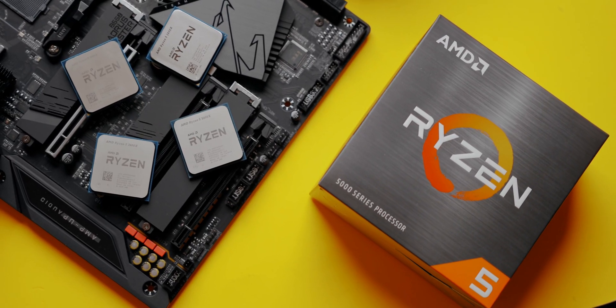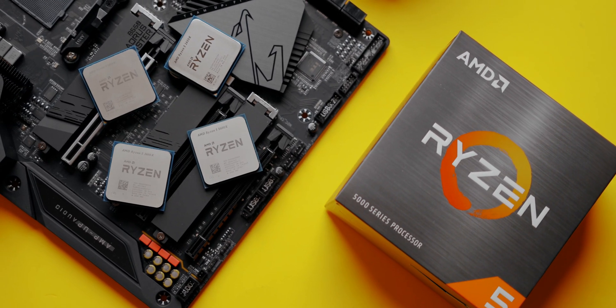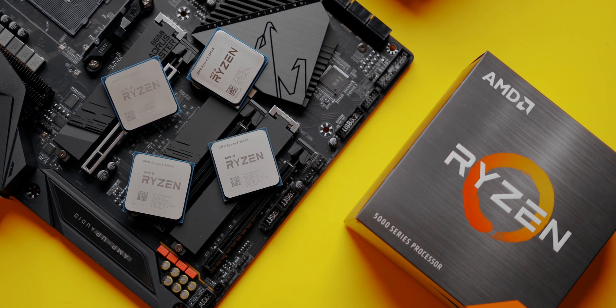That conversation got us thinking about the upgrade path that someone might be on right now. While we did showcase the Ryzen 3000 vs 5000 series in our launch day review, the reality is that most users' upgrade cycles are two years or longer. They might be looking to upgrade for about the same price as they originally paid. And that's where the Ryzen 5 1600X, 2600X, 3600X, and 5600X come into play.